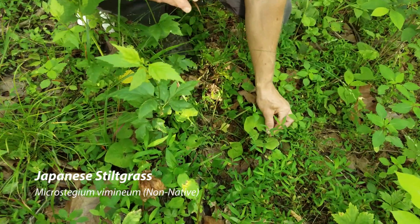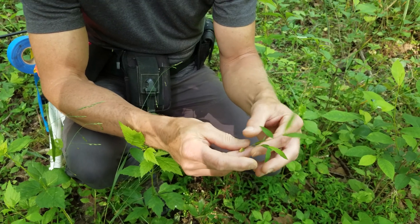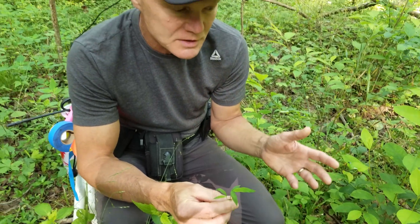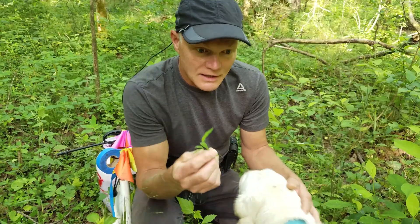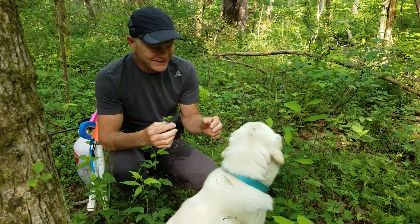Japanese stiltgrass is an annual grass that we never saw on our property before, and then we started to see it in the last few years. I don't know if it's just because we've become aware of it or if it actually is becoming more prevalent. It's been in the United States — it was first discovered in the United States in 1919 in Tennessee — so it's been here for over a hundred years.